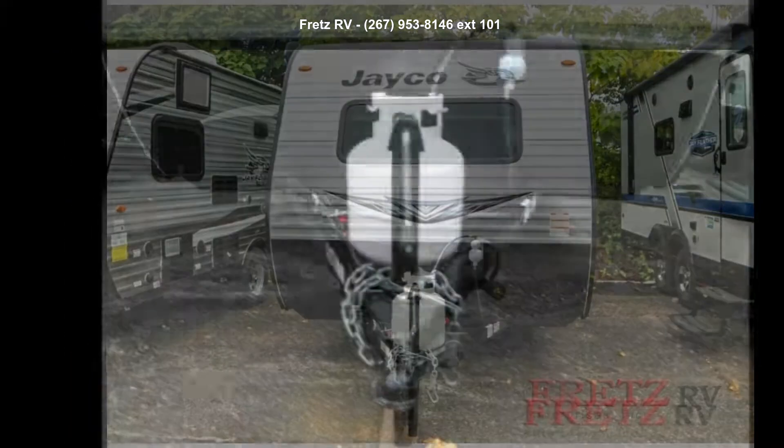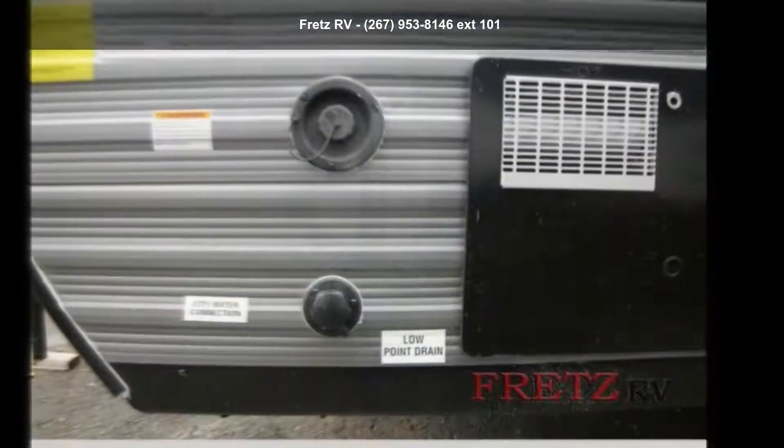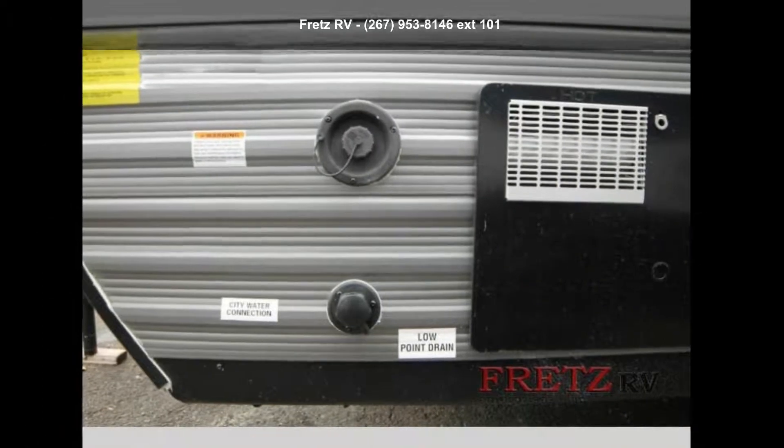This unit is perfect for those looking to maximize fuel efficiency but maintain all of the conveniences of a well-appointed, feature-packed RV.